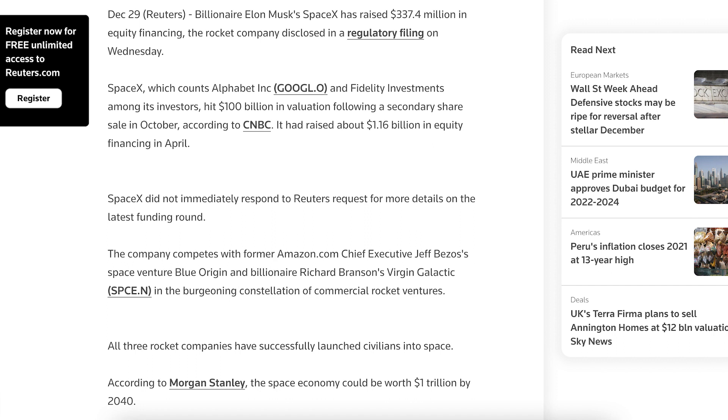Reuters posted an article about some further funding that SpaceX has received. The article says that SpaceX recently disclosed in an SEC filing that they had raised an additional $337.4 million in equity financing.